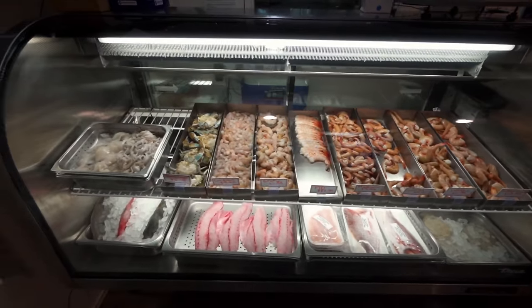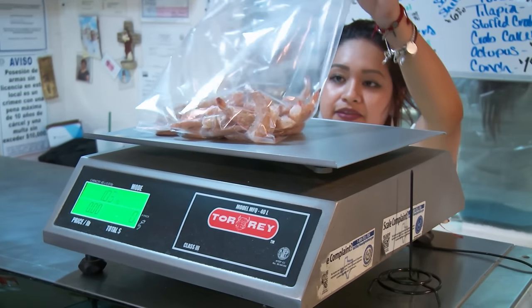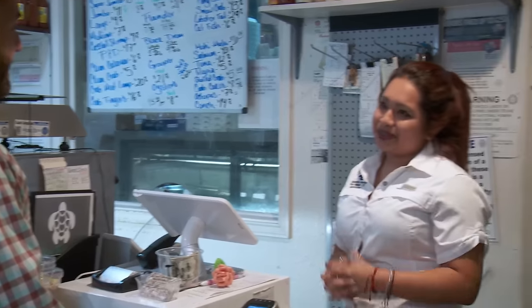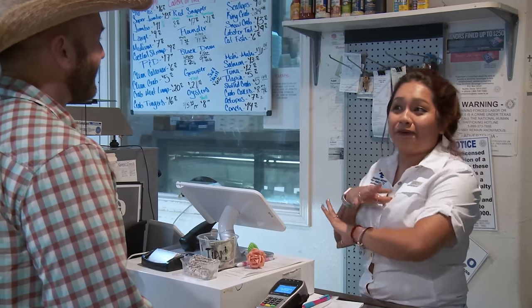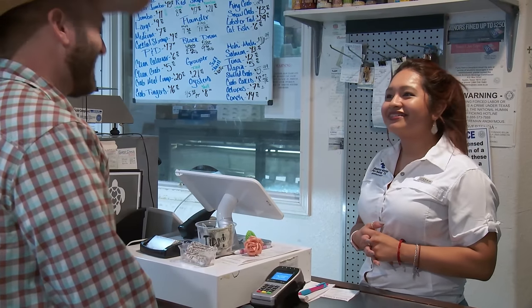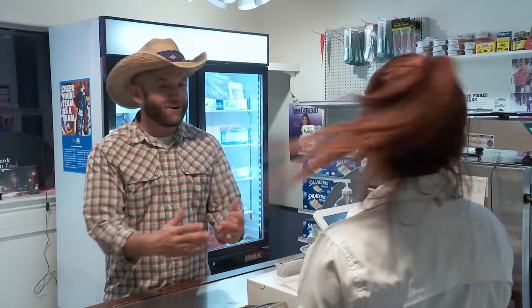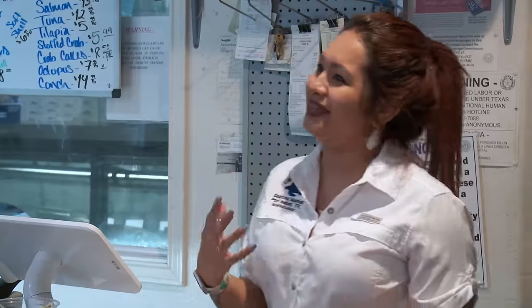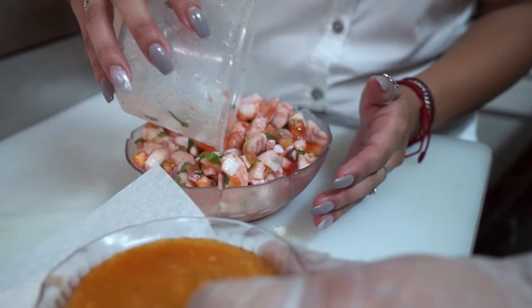Owner Jose Cueva spent years in the shrimping business out at sea but decided to start cooking it instead of catching it, allowing him to spend more time with family — including his daughter Ana Garcia, who before she knew it was hooked into the family business. They started with ceviches and cocktails. The ceviche recipe is grandma's — passed on — and the only people who make it are mom, aunt, and dad. They won't even train new employees on it, and Ana herself doesn't even know the recipe.